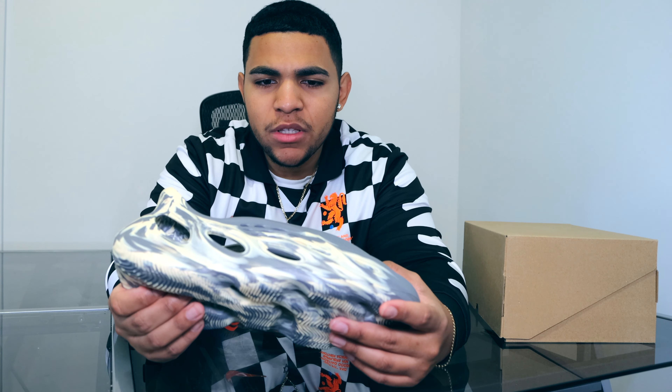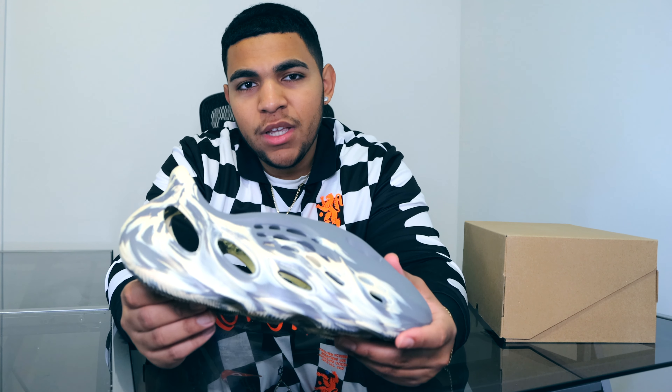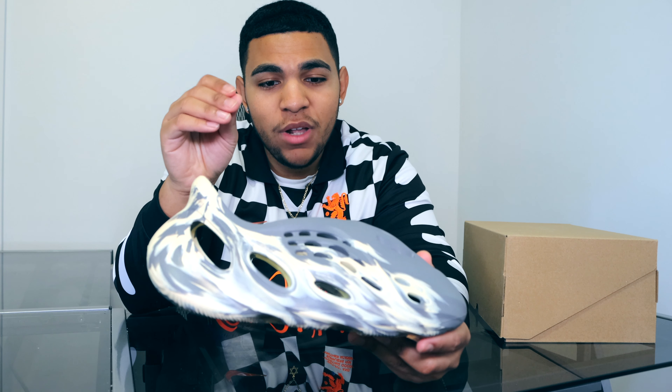Going more into the materials now, this shoe right here is actually one of Kanye's most sustainable shoes. What this is mostly made out of is EVA materials, as well as algae. If you know anything about algae, it's a kind of plant that grows underwater, but it's actually something that can be grown in any type of habitat and it grows really, really fast. So that's really cool that they're mixing somewhat a non-essential plant, at least to humans, into the shoe.